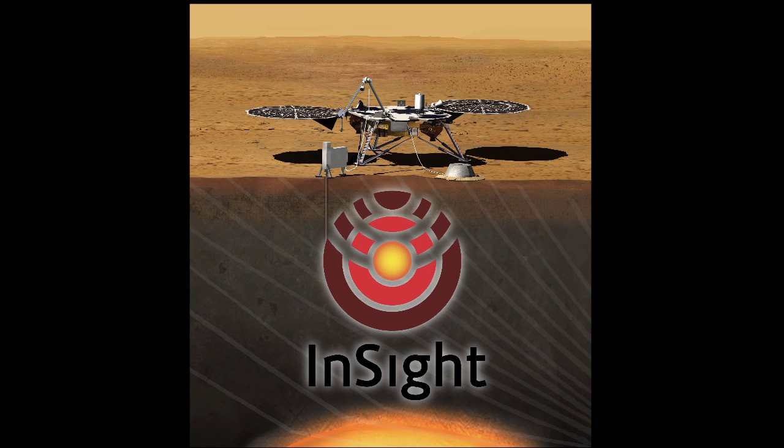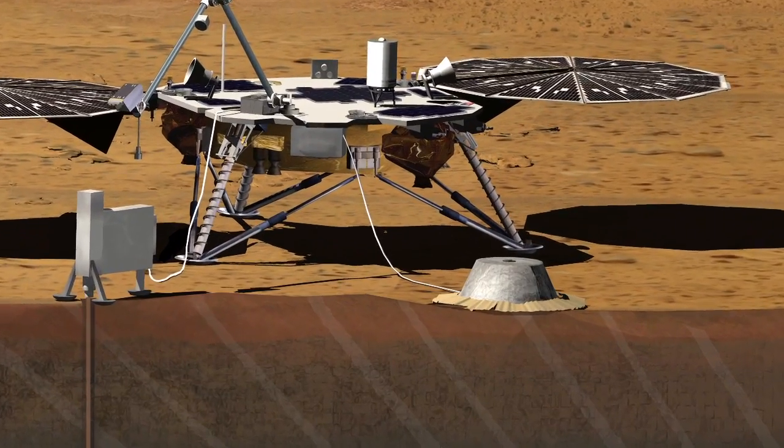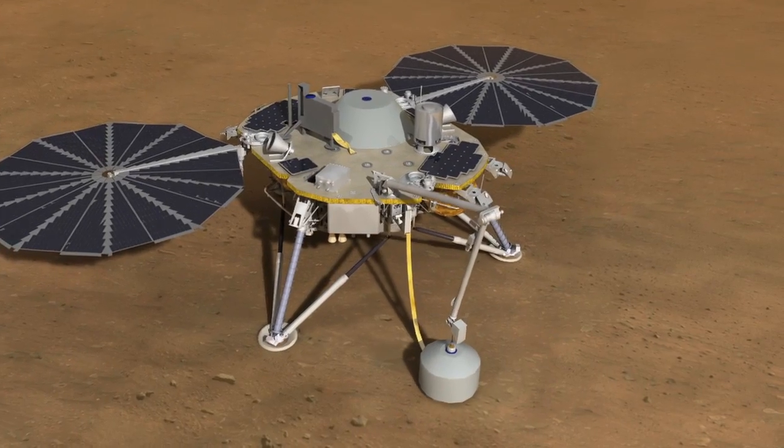The InSight mission is a geophysical mission to Mars. It's going to go to Mars and take its vital signs. It's going to take its heartbeat — the seismic activity of the planet. We're going to be doing that using a very high-precision seismometer, using techniques that have been well-developed on Earth to get the understanding of the crust, mantle, and core, and the relationship between those.